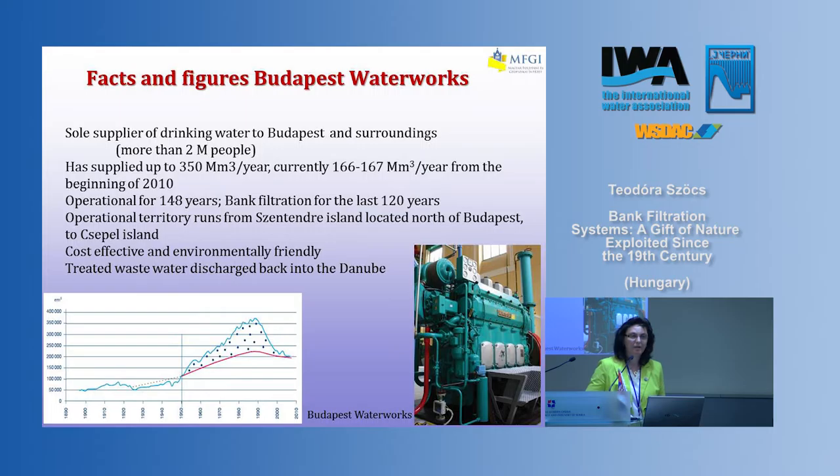George Wayne was an excellent engineer and was convinced that natural filtration would give proper quality drinking water for the city. Slowly the idea was accepted, and they started to build the first system more than 130 years ago. At the moment, that is the sole supplier of drinking water for Budapest — we depend on the bank filtration and the good operation of this system, which supplies more than two million people and also the surrounding areas.